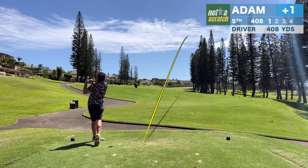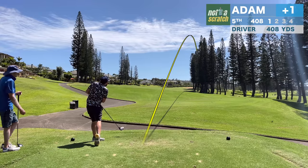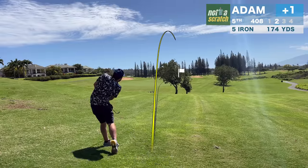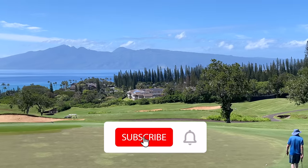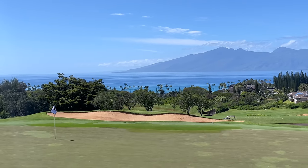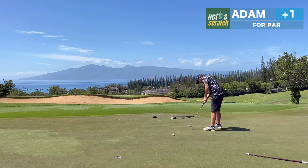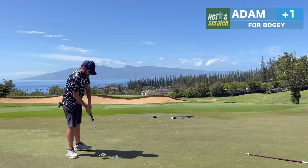Not every drive is going to be a beauty — this one is flared out to the right. With the ball above my feet, I don't put a great strike on this 5-iron, and for the first time today I won't have a birdie putt. I thought I hit a good chip, and from the camera angle it looks close, but it's actually left at 8 or 9 feet. I don't quite get it to go, and we'll settle for a bogey.